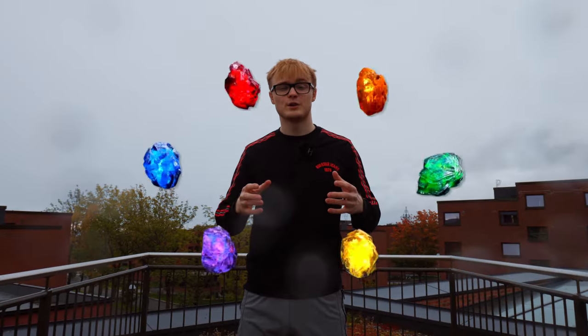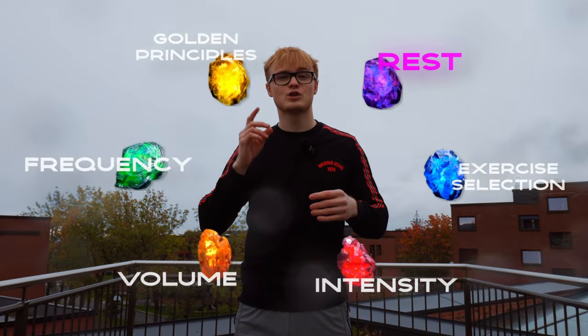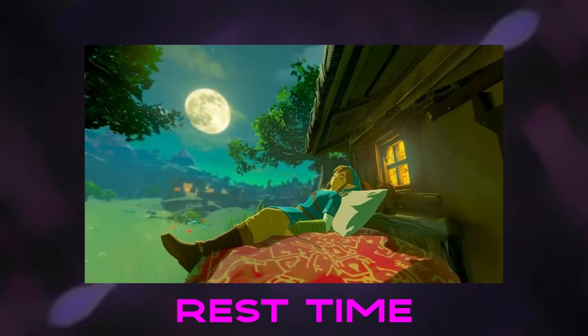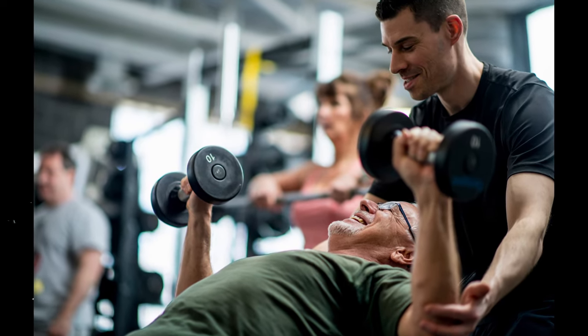Now this might surprise you, but one of the key factors in my strength training leading up to this achievement was the rest time I used between sets. And interestingly, one of the things I've observed with many of the people I've coached or trained with is that they tend to get this point completely wrong.